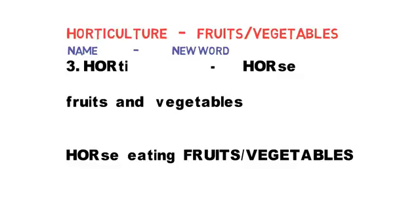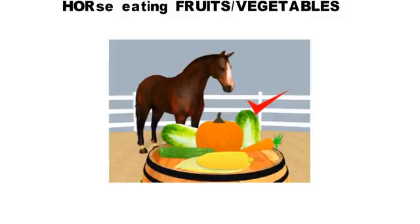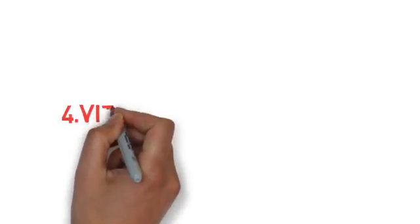Horse eating fruits and vegetables. Try to imagine this image so that you can remember easily. I will show the image in the next slide. Here you can see the image of a horse eating fruits and vegetables. Horse means horticulture — horticulture is related to fruits and vegetables.